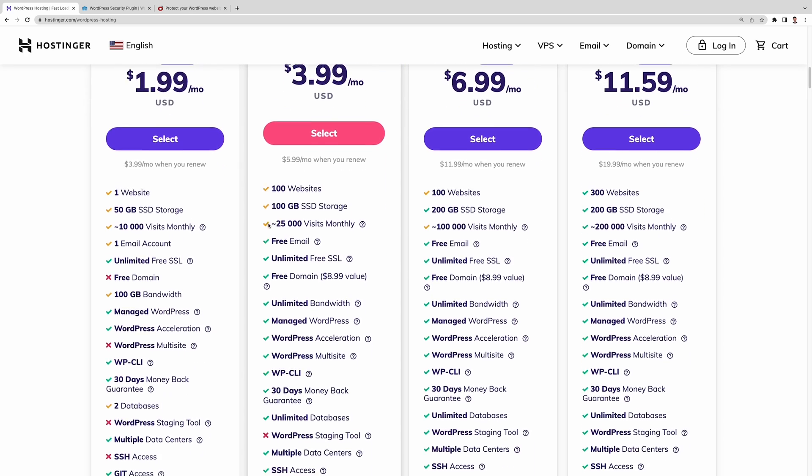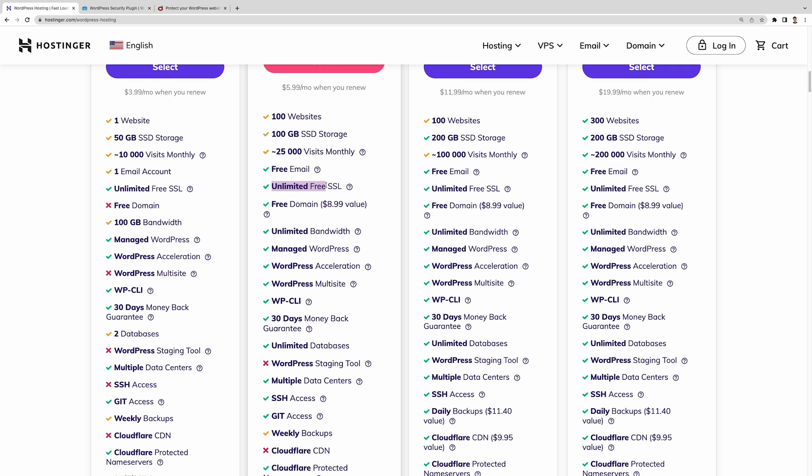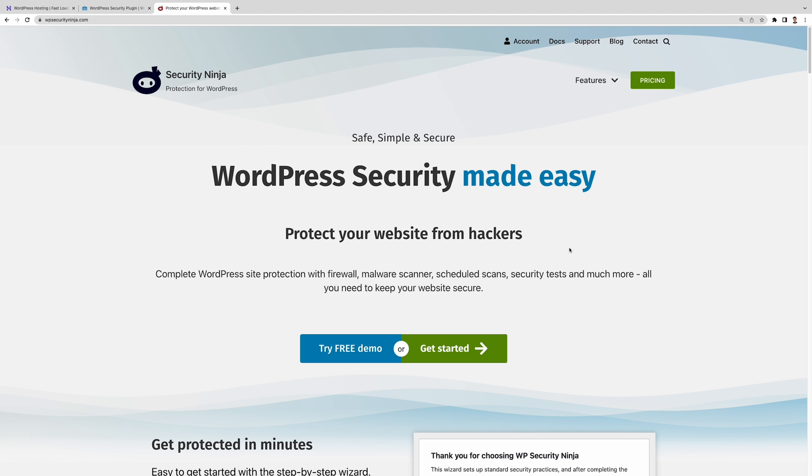Finally, let's talk about security. When creating a website, we obviously do not want any malicious users gaining access to sensitive information or distributing malware and spam. WordPress.com does protect your site right away, since it's a closed platform, so you don't have to worry much about adding additional security features. With WordPress.org, you'll need to be more active in securing your site. First, make sure to choose a web hosting provider that offers great security features — for example, Hostinger's plans come with DDoS protection and an SSL certificate by default. You can also install a plugin such as Wordfence or Security Ninja for additional security. WordPress.com takes care of security for you, while with WordPress.org, you choose how you secure the site, which requires more research and time.